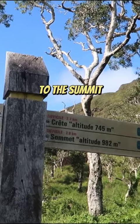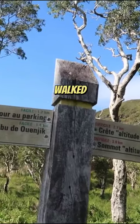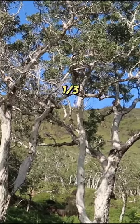Another 3.9km to the summit and I've already walked 1.4km, so like one third of the way there.